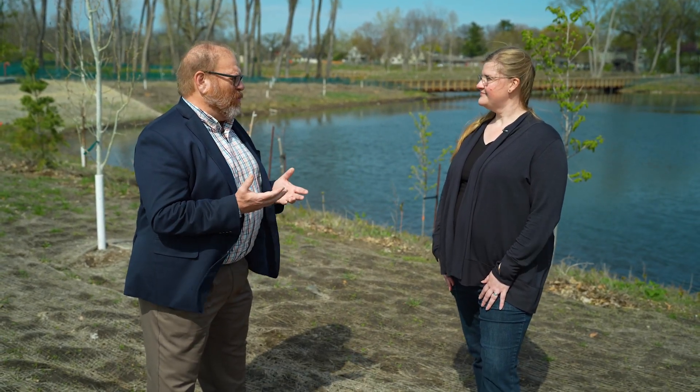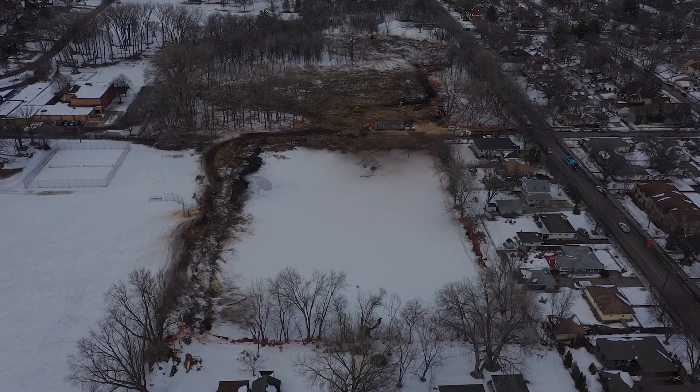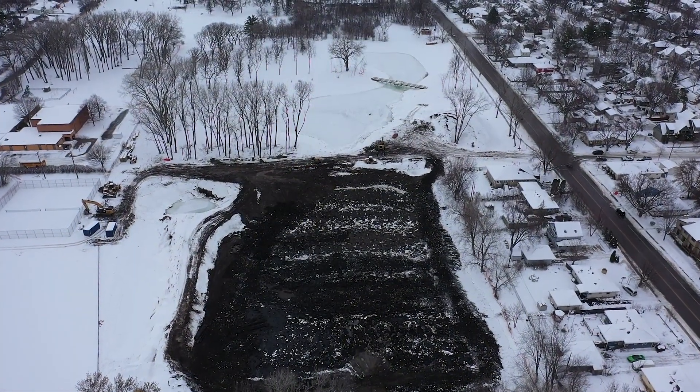We're in Weber Park now. Weber Park is not a new park, but we have just completed some major improvements to it, both on the park side and on the stormwater management side. We knew there was a lot of flood risk in this neighborhood. Back when this neighborhood was developed in the 40s and 50s, people were raising their hand and saying there's a flooding problem here. The original Weber Pond was built in the 60s — it was a rectangular, very utilitarian piece of infrastructure. We've come in and revamped Weber Pond.